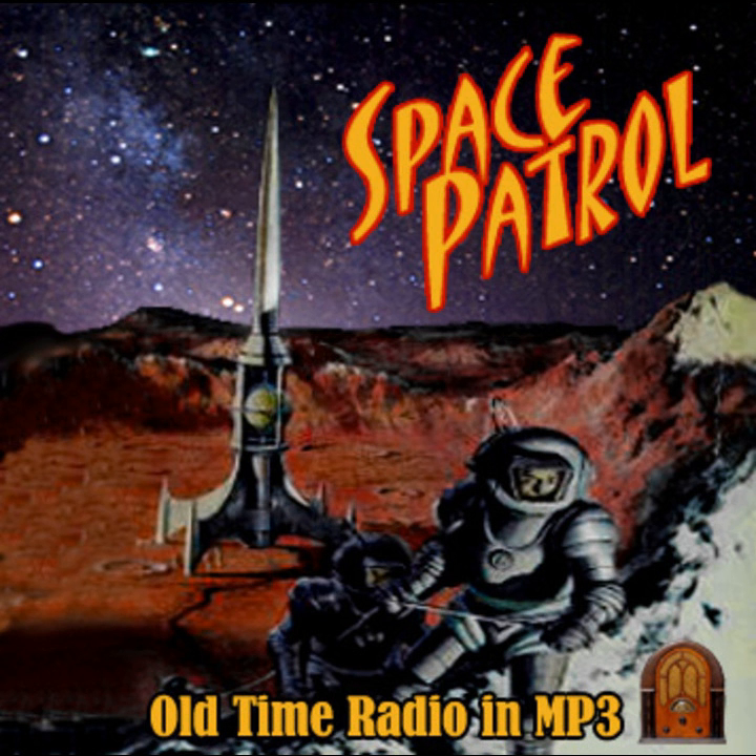We check, rice check, and good hot, welcome — present Space Patrol! Adventure in the wild, vast riches of space; missions of daring in the name of interplanetary justice. Travel into the future with Buzz Corey, Commander-in-Chief of the Space Patrol!